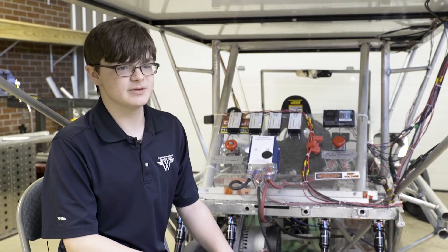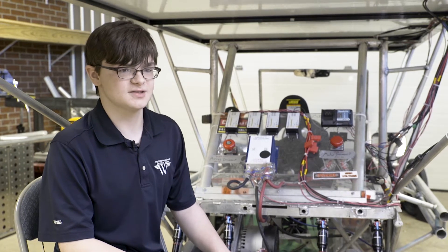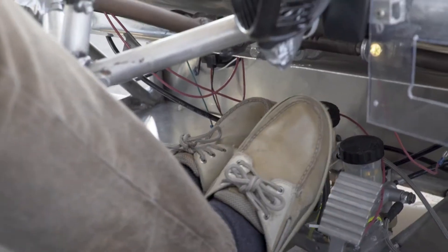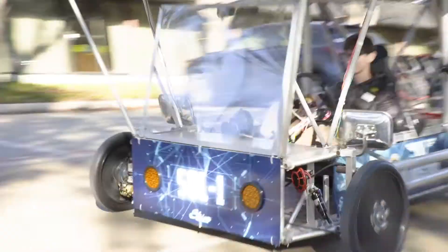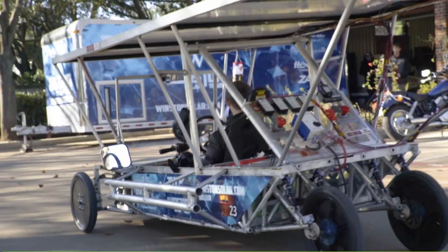We essentially ripped out every last bit of circuitry in it except a couple things, so it emits a constant 12 volts. 50 miles per hour is the highest speed you can go if we want to completely use all of the power.